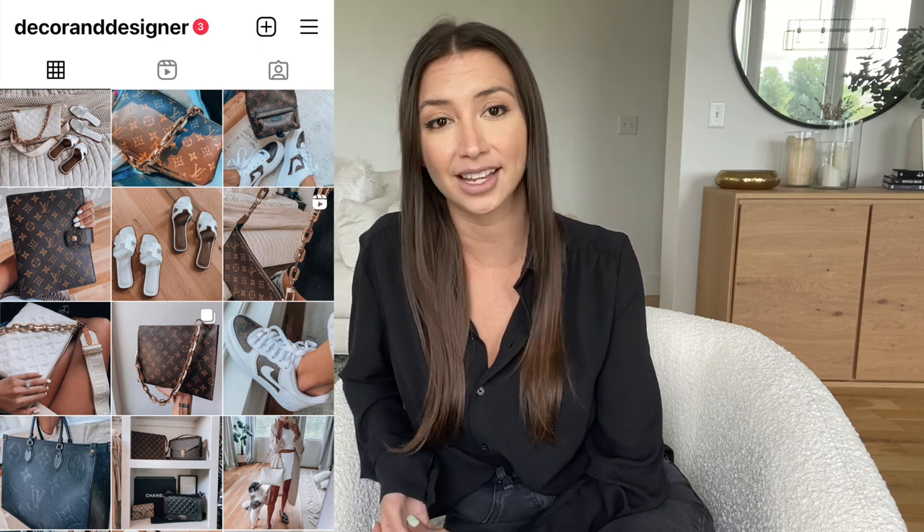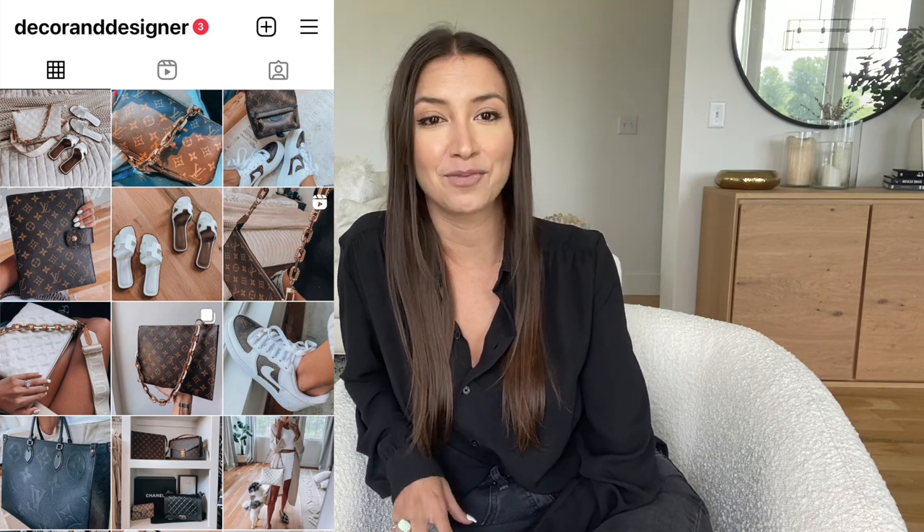I don't know how the Chanel Deauville wears so I can't give insight into that. With travel bags in general I tend to gravitate toward buying pre-loved because they're going to get more wear than an average bag anyway. So those are my top favorite travel bags as of this year. If there are any new additions or bags I missed that you think I should consider, drop them in the comments below. Hopefully this was helpful if you're starting to travel again. I'm super active on Instagram — if you have any questions or want more details on any of the bags, find me there and DM me at decor and designer.